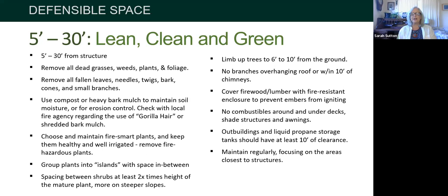Under decks, shade structures, and awnings — just like around your building — you don't want anything combustible. If you have outbuildings and liquid propane storage, make sure they're at least ten feet away from each other. Bottom line: maintain it regularly. Keep it clean and tidy.